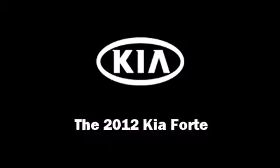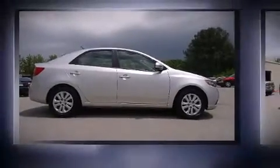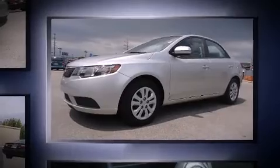Step into the 2012 Kia Forte. This four-door, five-passenger sedan still has less than 25,000 miles. It features an automatic transmission, front-wheel drive, and a two-liter four-cylinder engine.